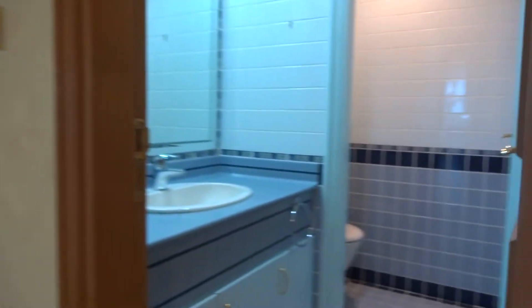Bismillahirrahmanirrahim. This is a five-bedroom apartment on Mina Road. On the left side of the entrance you'll find the bedrooms. This door leads to the bedrooms. On the right side you'll find the guest toilet.